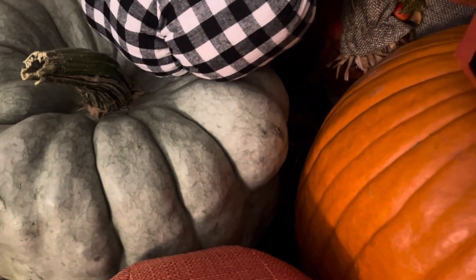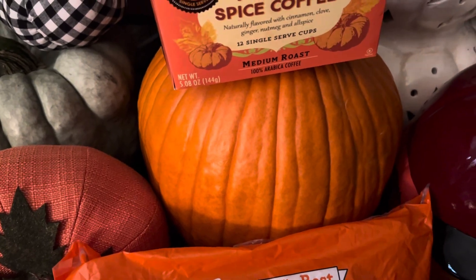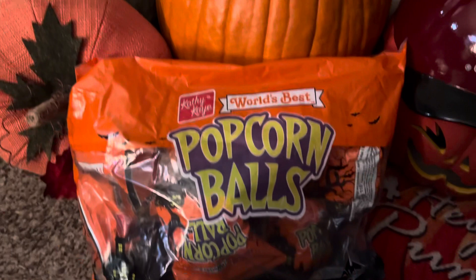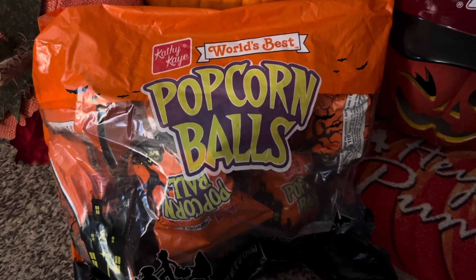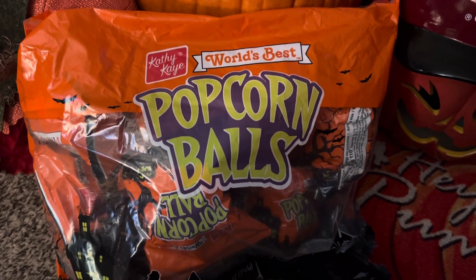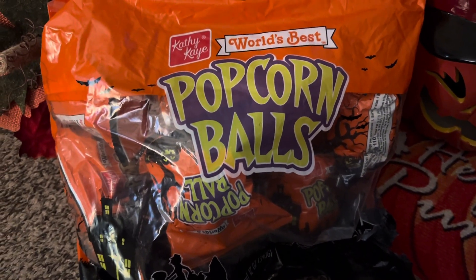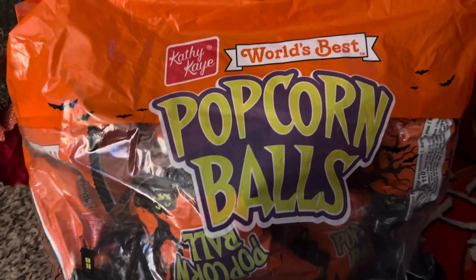They also have their pumpkins — I think the larger ones are $7.99. And also over at the local Kroger's, the large pumpkins are going for 2 for $9 this week. And if you want to pick up some delicious fall items, you have Kathy K's World Best Popcorn Balls at your local Walmart — that bag was like $5.97 for 12 pumpkin balls.